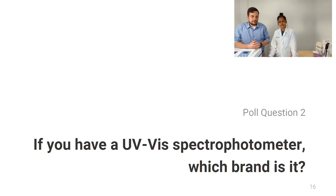This leads us naturally to poll question number two. If you have a UV spectrophotometer, which brand is it? We had a lot of you who had one.